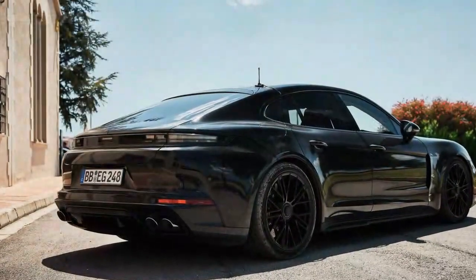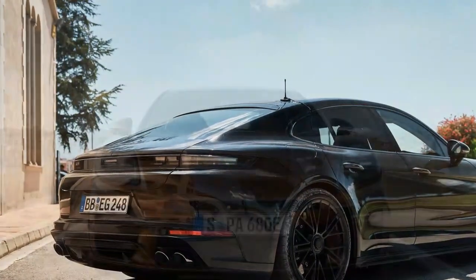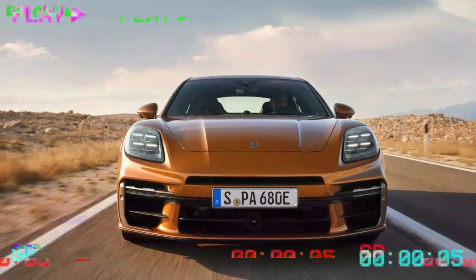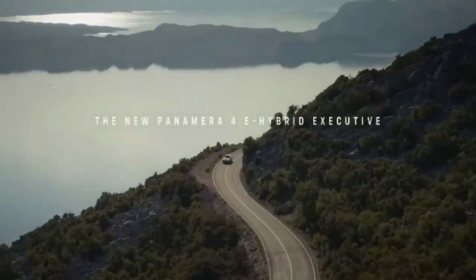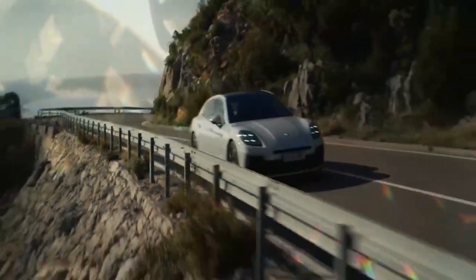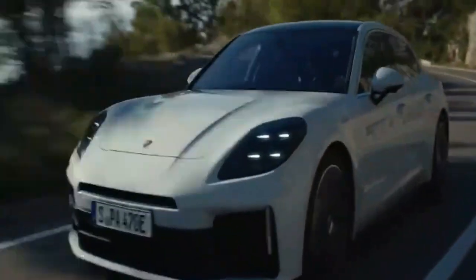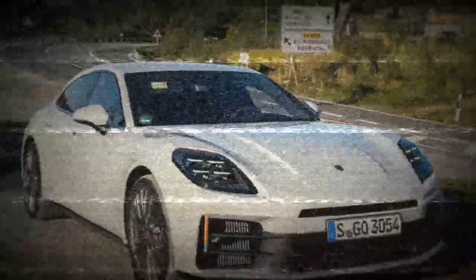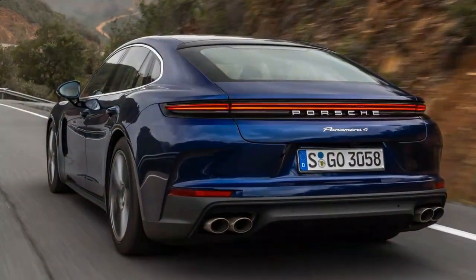Switching to sport mode helps by keeping the transmission in lower gears, ensuring the engine stays in its power band — but it comes at the cost of fuel efficiency. On New York's crowded highways, a quick burst of power is often necessary, and the Panamera 4 struggles to deliver. Even on a winding back road driving the car hard, it doesn't feel as quick as expected. While its 4.7-second zero-to-60 mph time looks impressive on paper, it feels underwhelming in practice. Given its base price, and especially the as-tested cost, it falls short in terms of power.